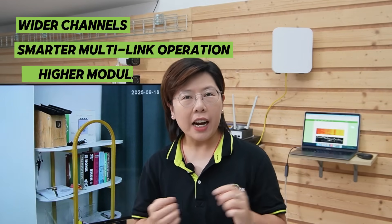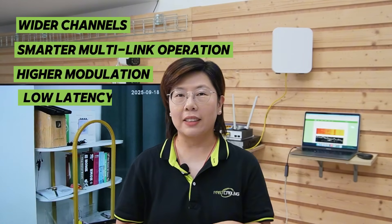Wi-Fi 7 puts you on the newest wireless foundation — wider channels, smarter multi-link operation, higher modulation, low latency. These are the ingredients that make long-distance, high-bit-rate links more dependable than ever. That's how we deliver a live video feed from the field to our van without touching a spool of cable.